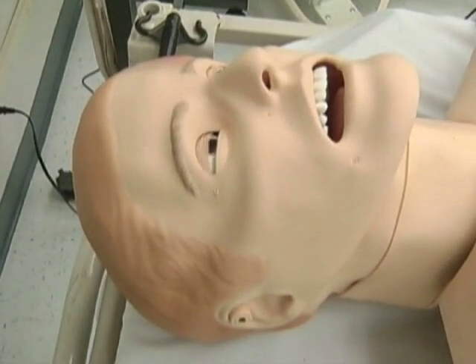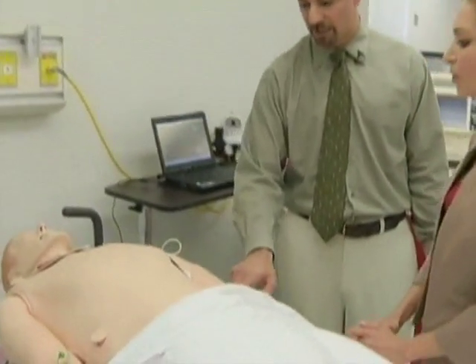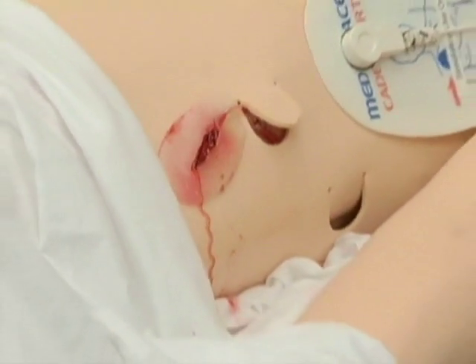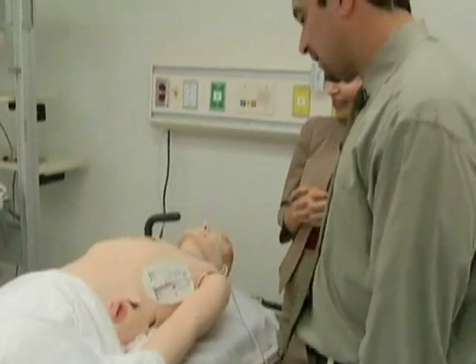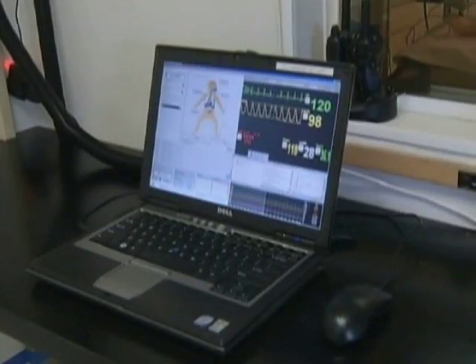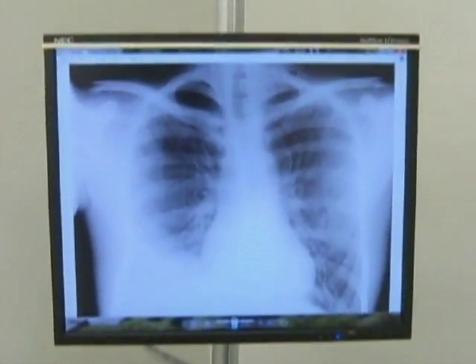He's able to breathe, he's able to blink, he can speak. Here we have put a wound on him that allows him to bleed. Studies show being familiar with complex medical technology will increase practitioner success on a real patient. The learner can come in and repeat a task until they get it down. Eventually, better patient care and quality of work is the end result.